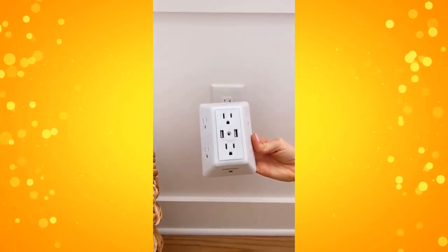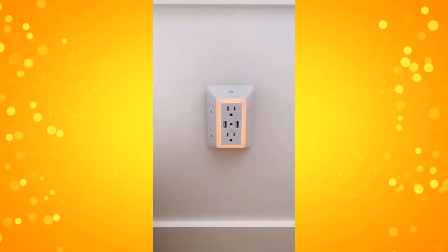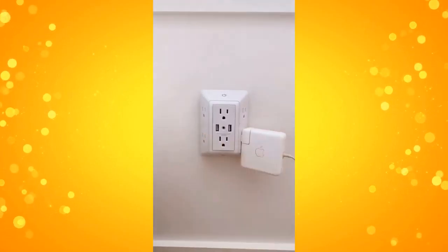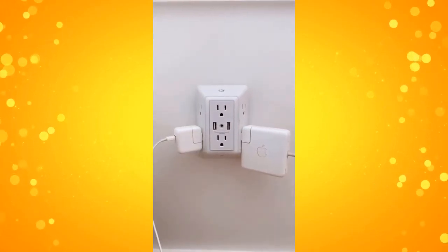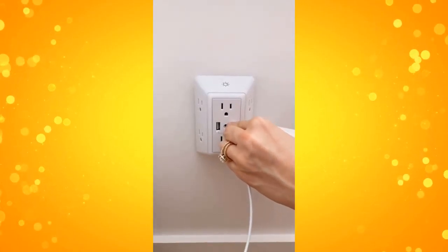Instead, try this multi-plug outlet. Its unique design ensures you can use every outlet available, doesn't take up floor space, and includes two USB adapters in the front. It's also a smart night light with a dawn-to-dusk sensor and three levels of adjustable brightness. You can also turn the night light option off.